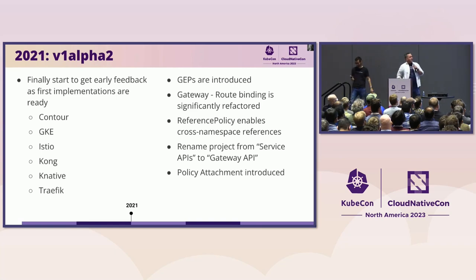In 2021, problems with gateway selecting routes really surfaced strongly. The first implementations — Contour, GKE, Istio, Kong, Knative, and Traefik — were all saying that when users are using this, the actual application developers want to be the ones who own their routes. When the gateway had to select the routes, the infrastructure people needed to know what routes were going to be there ahead of time. So that was the gateway-to-route binding that we refactored.